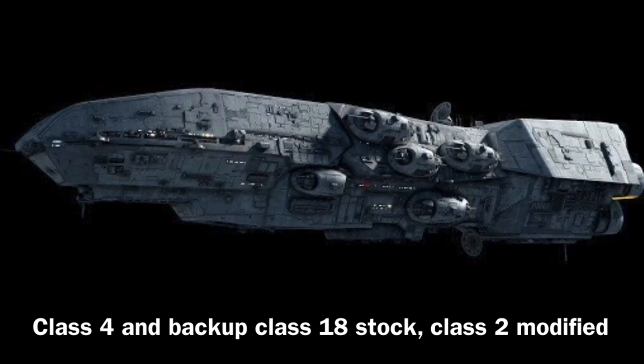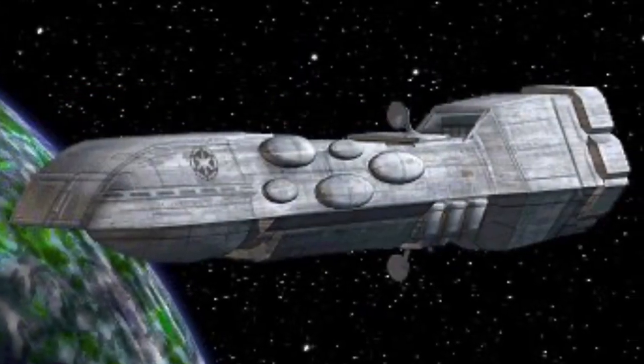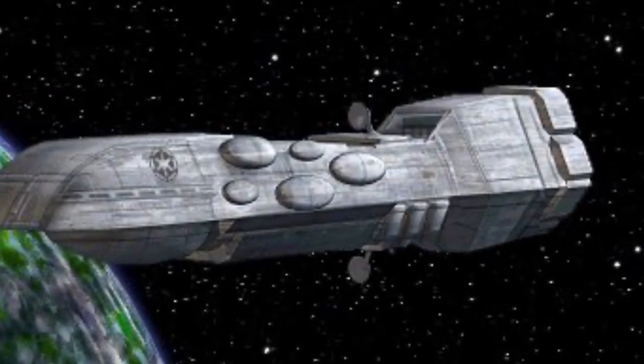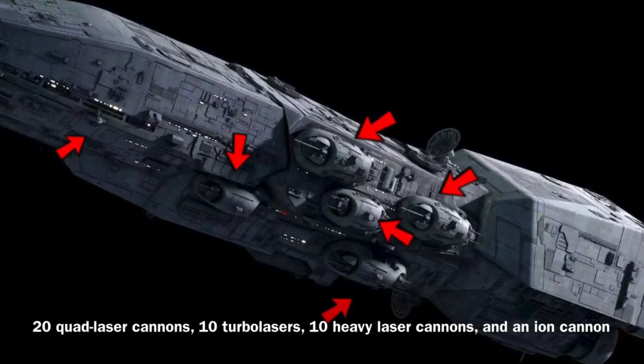It also had a medium range primary and secondary sensor transceiver. In terms of armament, the vessel was extremely well equipped, being outfitted with 20 quad laser cannons, 10 turbo lasers, 10 heavy laser cannons, and an ion cannon.